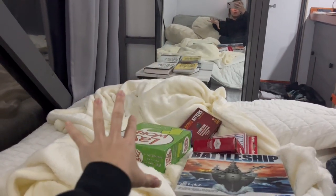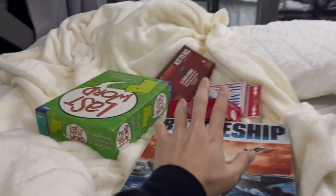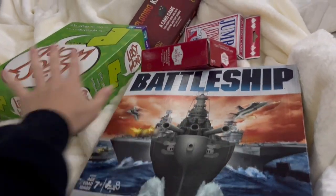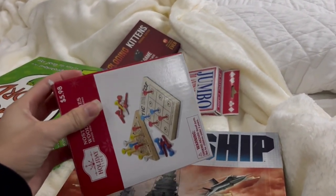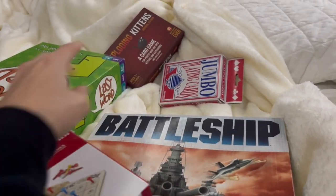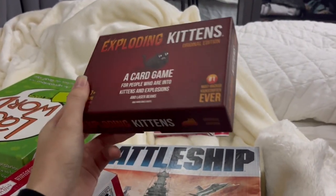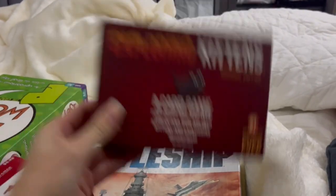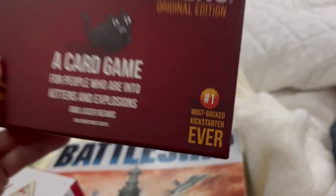We turned the couch into a bed — it's a futon, I've never had a futon before. Now we're gonna play some games. I brought Battleship and Last Word, and they had Jumbo Cards and Exploding Kittens here. If you have not played Exploding Kittens, you are missing out — this is literally the funnest game ever.